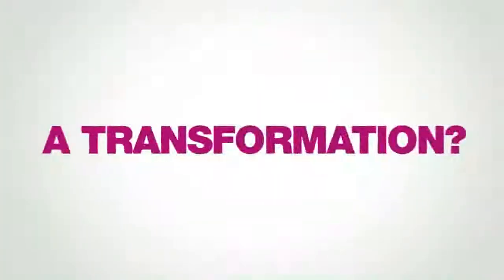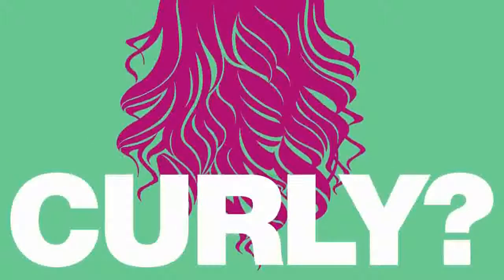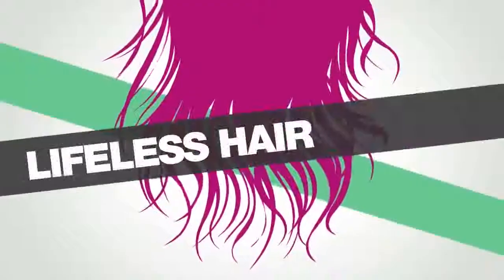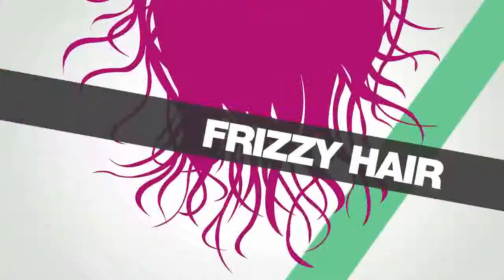Ready for a transformation? Straight hair longing to be curly, curly hair wishing to be straight, lifeless hair craving to have volume, frizzy hair yearning to be smooth.